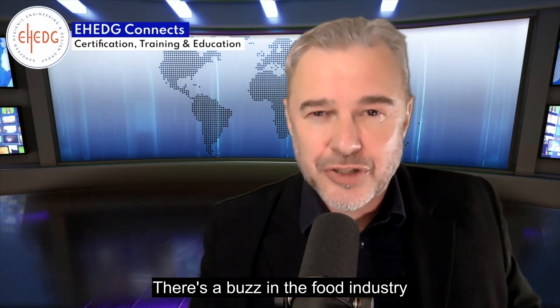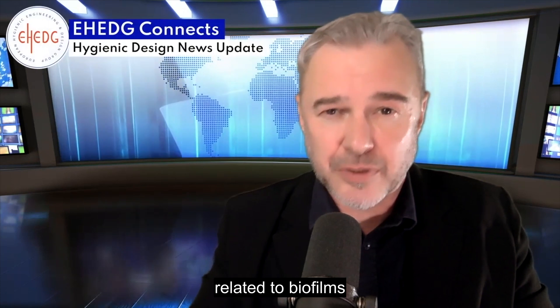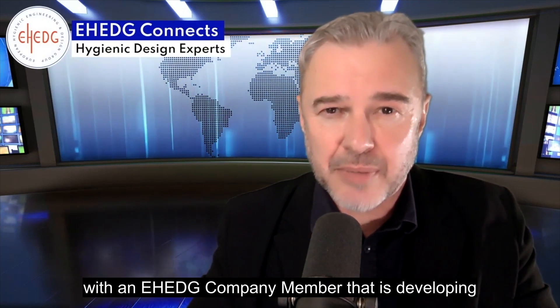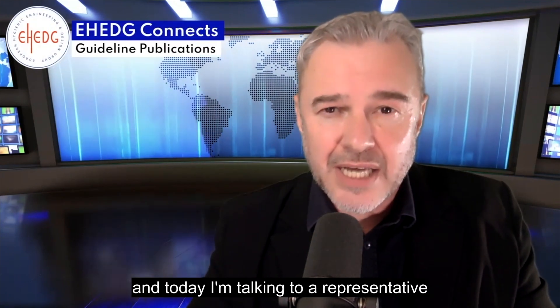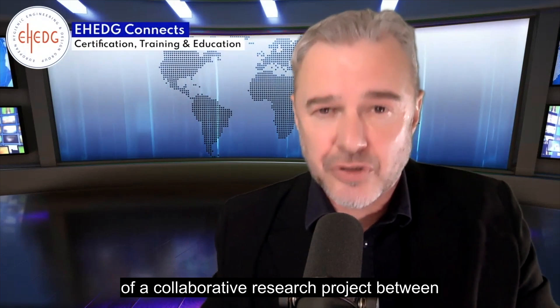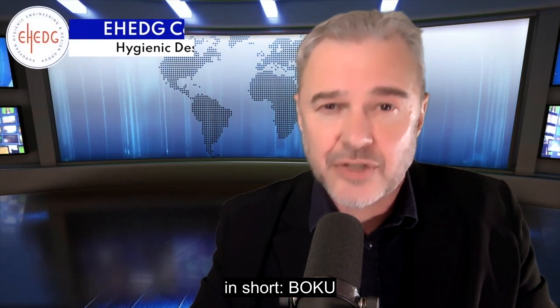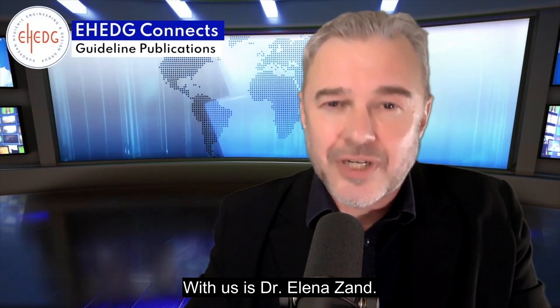There's a buzz in the food industry about new emerging technologies related to biofilms. I've done an earlier interview on this topic with an EH company member developing a new type of biofilm sensor. Today I am talking to a representative of a collaborative research project between the University of Natural Resources and Life Sciences in Vienna — in short, BOKU — and the Fraunhofer Institute for Process Engineering and Packaging in Dresden.